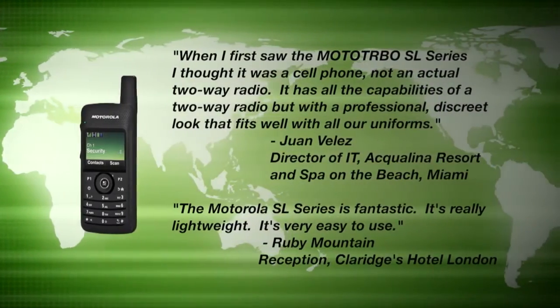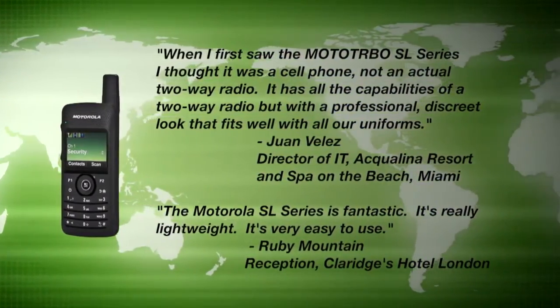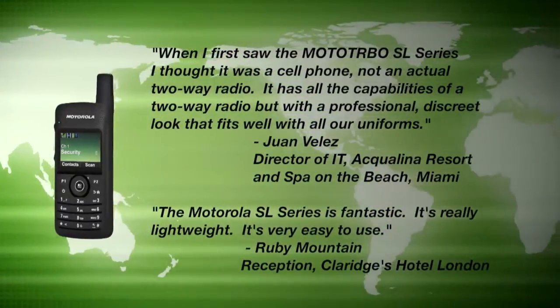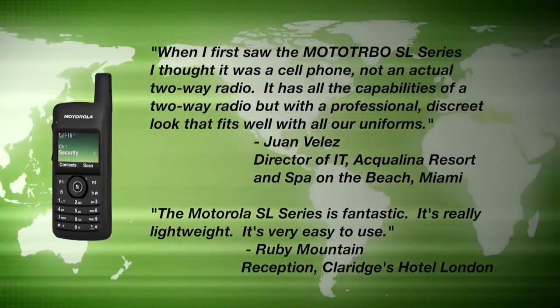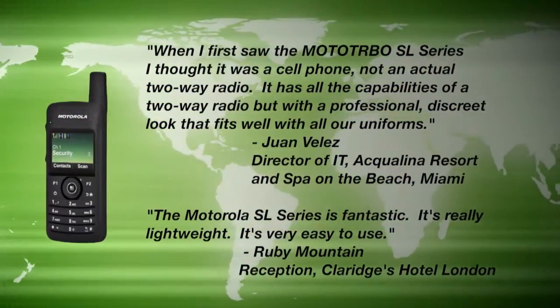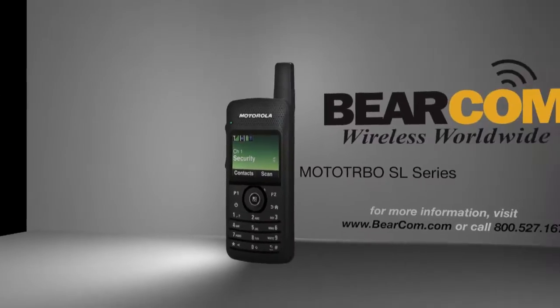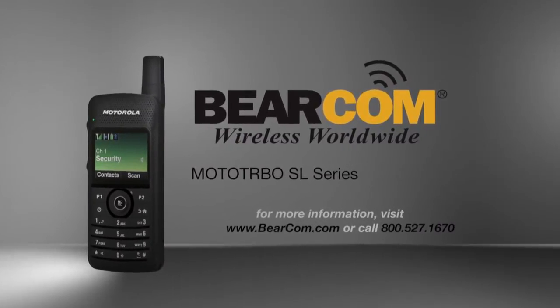Used by professional teams around the globe, the Motorola Moto Turbo SL Series enhances both sophistication and productivity. For more information about this and other wireless communication equipment, visit bearcom.com.